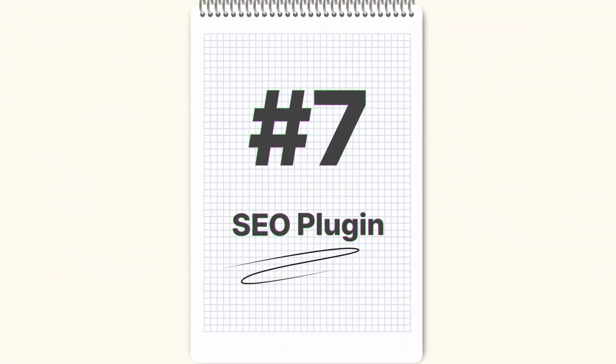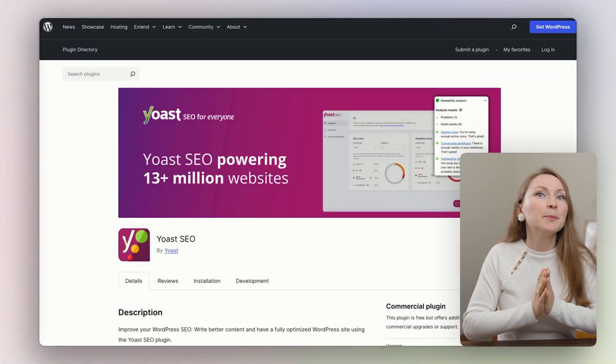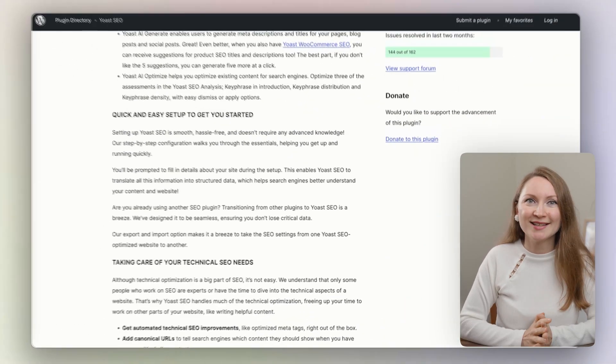Must-have plugin number 7 is an SEO plugin. When you start a WordPress site or a blog, your goal is to get some visitors to it. What is the biggest traffic source in the world? Google and search engines in general — Bing and some other platforms too. There is a lot that goes into SEO for your site, but the most basic thing you should do is use an SEO plugin. The oldest and best-known plugin on the market is Yoast SEO.